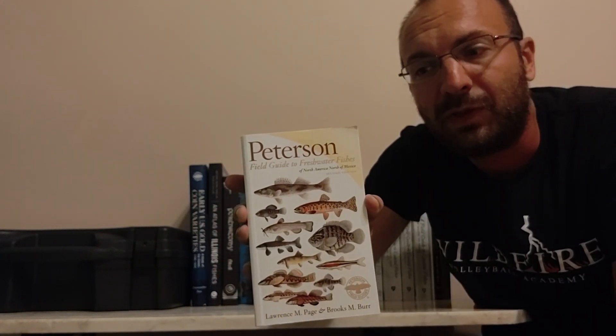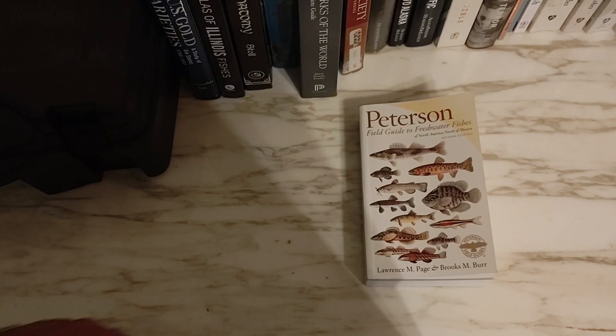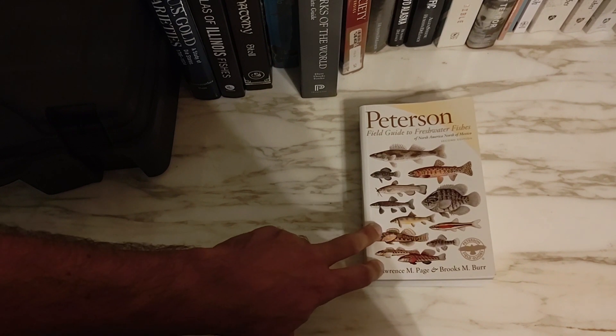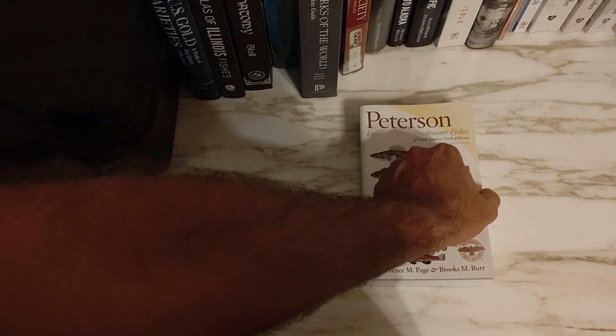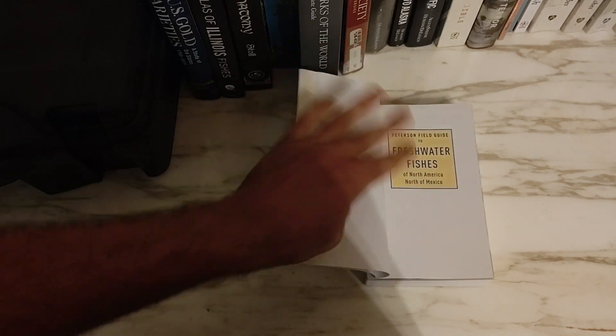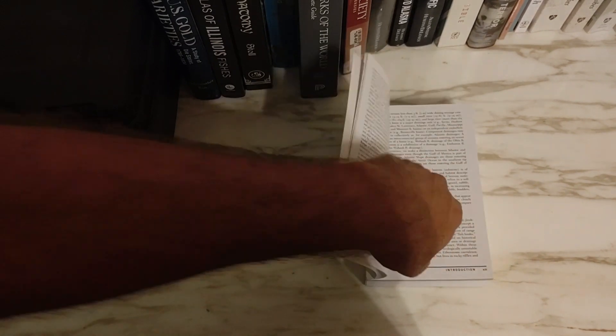What I'd like to do now is hop inside the book and show you some of the more detailed finer points and how I like to use it. Let's jump to the inside of the Peterson Guide to Freshwater Fishes of North America north of Mexico. I'm going to show you just a couple of things and not waste too much time on the more boring parts.